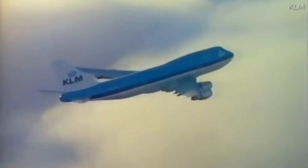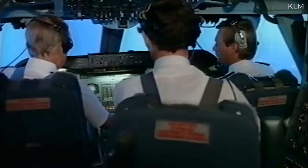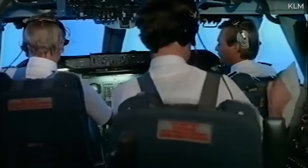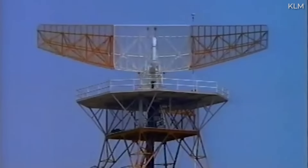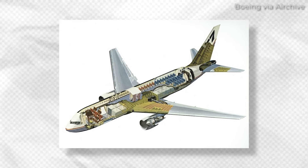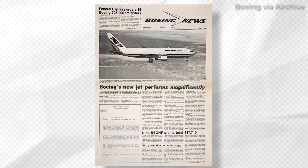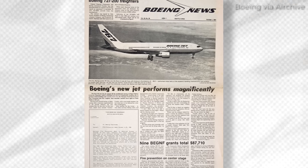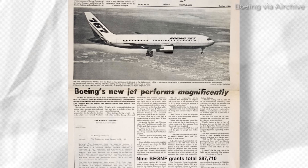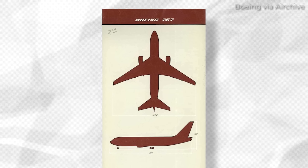In the late 1970s, Boeing commercial airplanes determined it needed a new wide-body airliner to complement the Boeing 747 in its commercial lineup. Boeing believed it was time for a more efficient wide-body twin-engine long-range aircraft to enter the market, and so the Boeing 767 program was born. The prototype of the 767 took to the skies on September 26, 1981, just four years after the aircraft was introduced to the public as the 7X7.